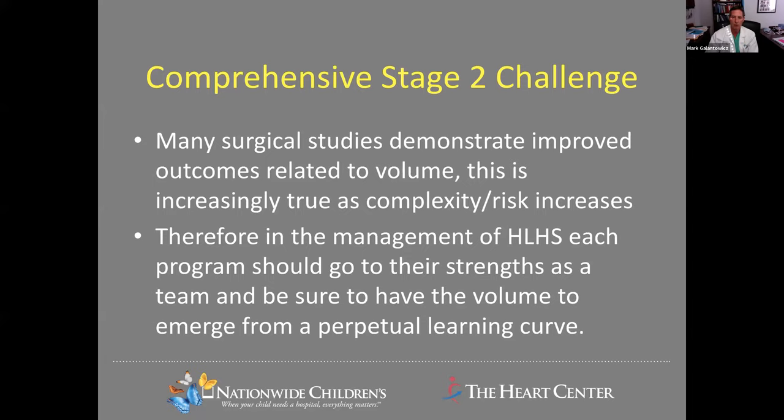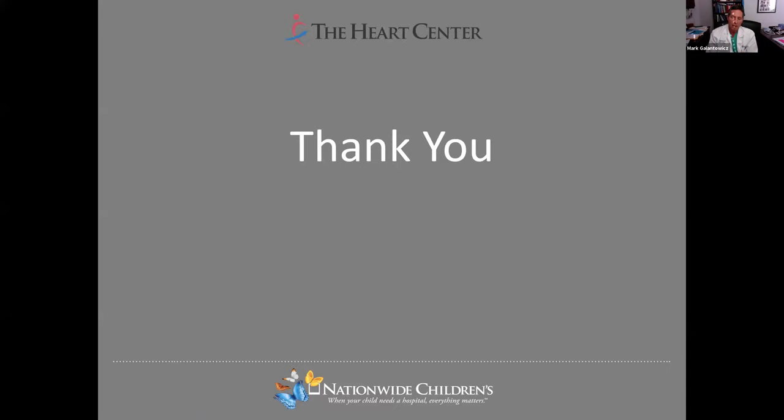I appreciate your attention. Thank you very much.